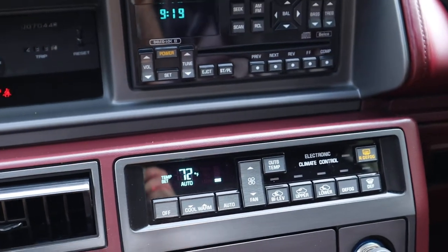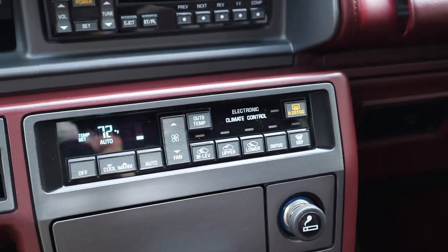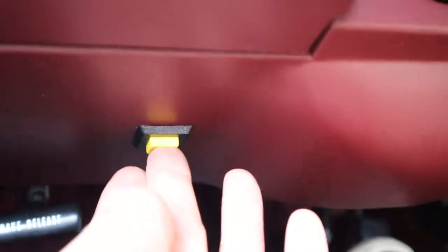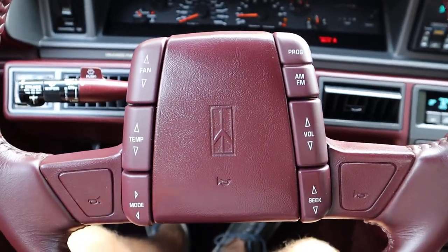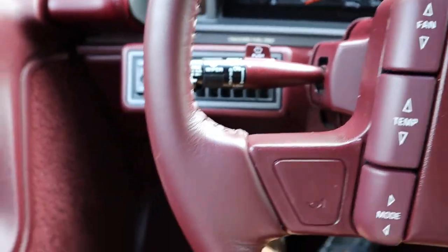Heat works. The air conditioning is not working at this time, but all the other features here work as they should. You also have fog lamps, and those are working. Down under here, a remote trunk release. You also have all of these power features on the steering wheel, so you can control the radio and the heating and AC controls.